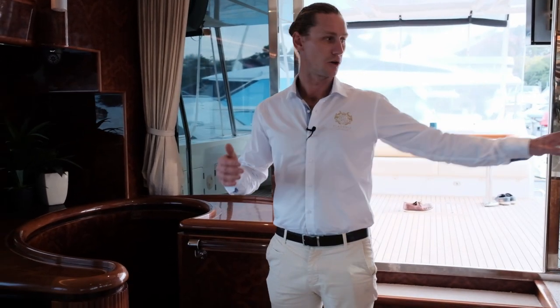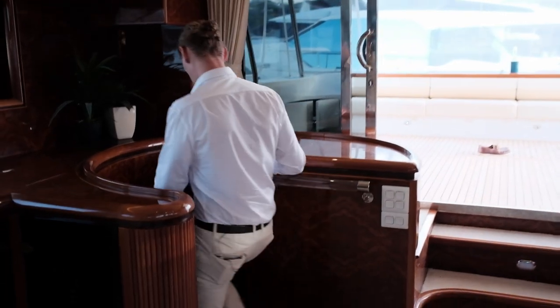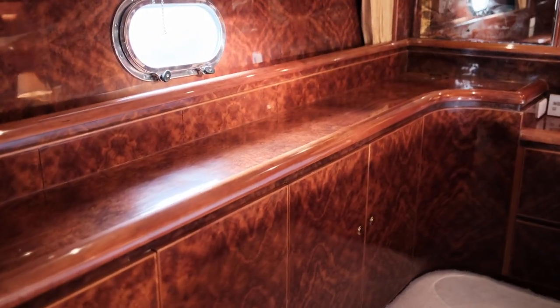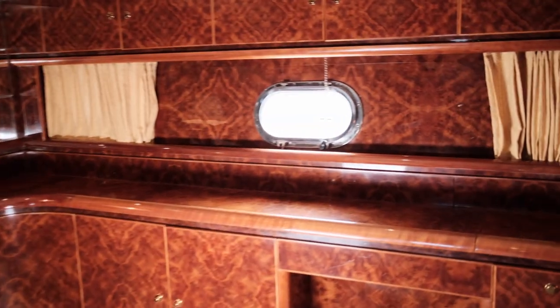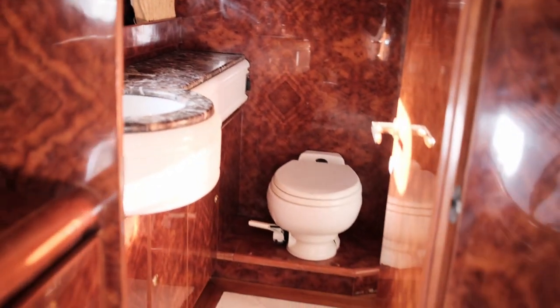So we're back in the saloon, opposite the bar, and now we're going down to the aft master. There's heaps of space down here. Whilst the forward cabin has the spa bath and could be claimed to be the master, this one is equal proportion with a king-size bed, a desk area, and a very similar fit-out with its own en-suite. The whole vessel has four guest cabins, all with en-suites.